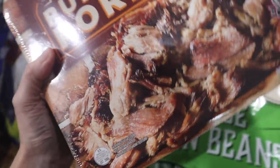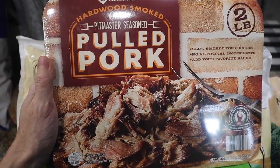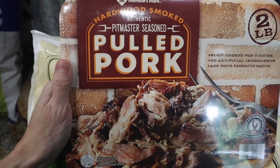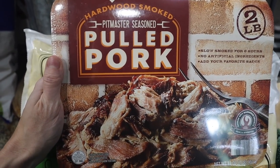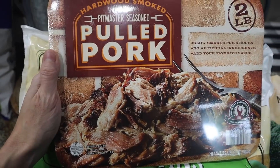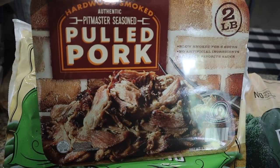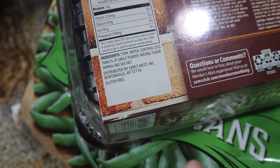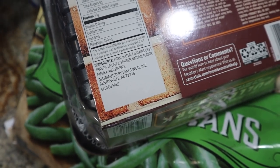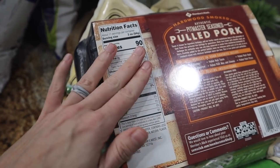I haven't hauled this in a long time — the Members Mark pulled pork, two pounds. I like to make multiple meals: a whole pulled pork week theme with nachos, tacos, pizzas, and sandwiches. This will feed me and the hubby all week for under $10. The ingredients are great — just pork, water, and 2% garlic powder, natural flavorings, paprika, and sea salt. It's 13 grams of protein, four fat, and 90 calories for three ounces. You can't go wrong.